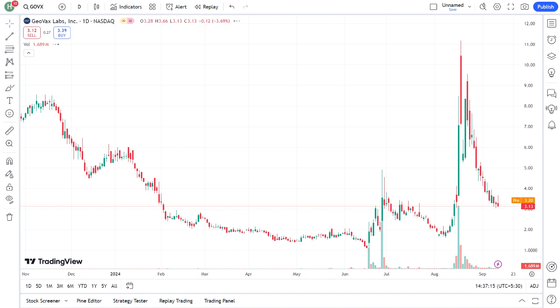Today, we're diving into a stock that's been generating quite a buzz recently — GeoVX, or GeoVax Labs. Let's break down what this company is all about and whether it might be a good addition to your portfolio.